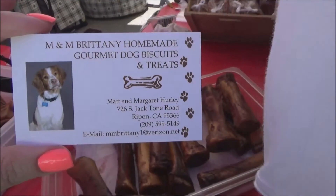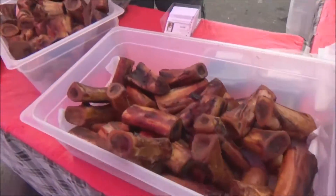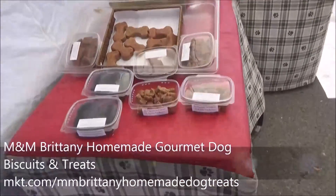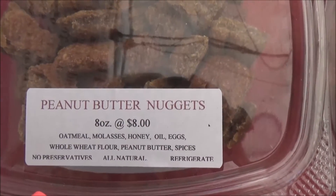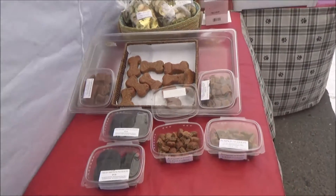We're at M&M Brittany Homemade Gourmet Dog Biscuits and Treats. We got some big ones here, and I'm gonna show you guys what I picked up for Ozzy — cause he's gonna love it. These are peanut butter ones, which I could actually probably eat myself looking at the ingredients. I'll let you guys know how he loves them, but I know he will.